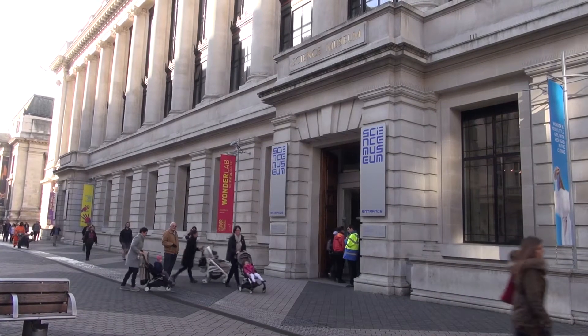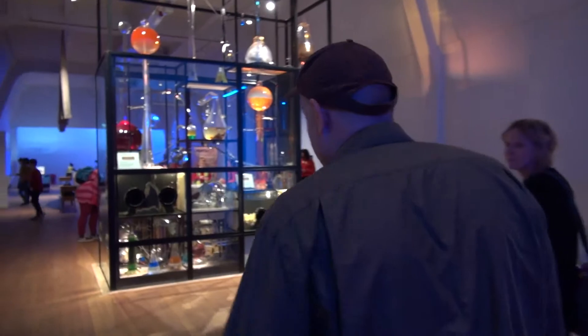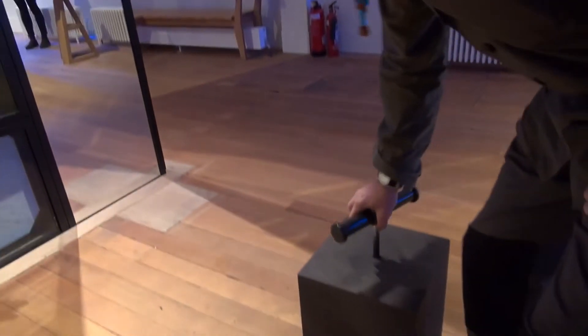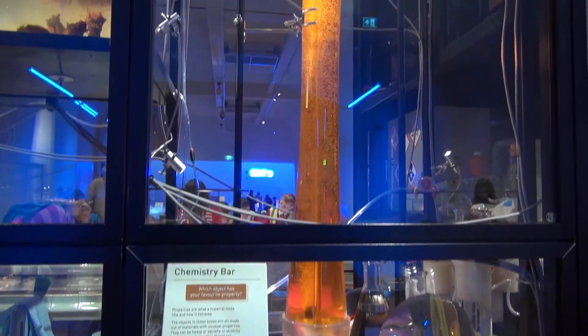Welcome to the Science Museum. This is my installation — it's called the Chemistry Bar, and it's full of glass objects which I made over the last years. Here is a pump that blows air and starts an underwater fountain.